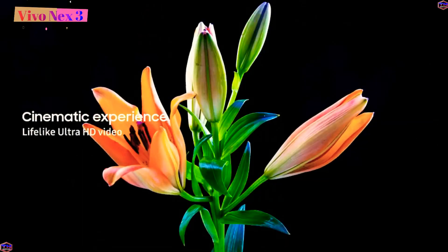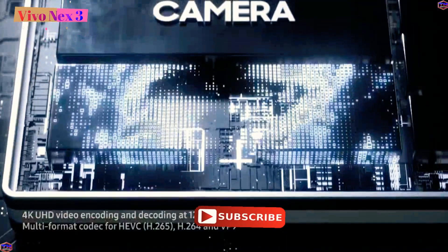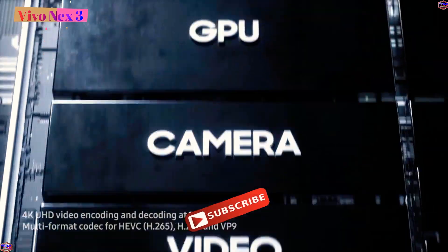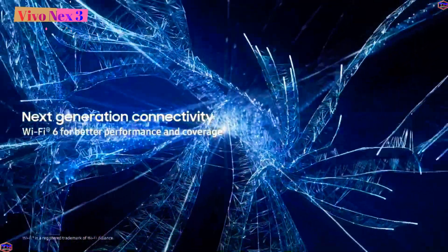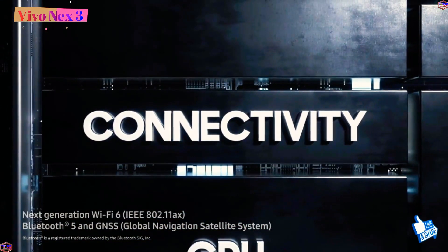Now we will talk about the camera. This is a triple rear camera setup: 64 megapixels primary camera, 13 megapixels secondary camera, and 13 megapixels tertiary camera. For the front camera, we have a pop-up selfie camera.